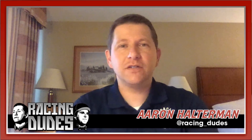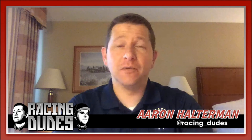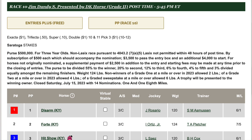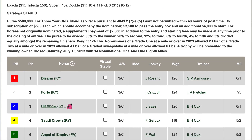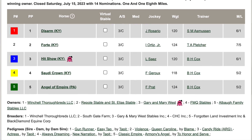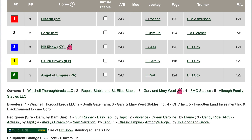Welcome back to RacingDudes.com and another Saratoga preview. For this one we're going to do the main event of the weekend at Saratoga — it's the Jim Dandy Stakes, going to be run Saturday July 29th, race 10 on the card. It's a Grade 2 race, the main prep for the Travers Stakes at the end of August, going a mile and an eighth, $500,000 purse, with a short field of five.